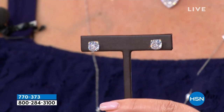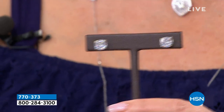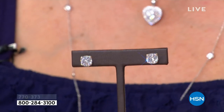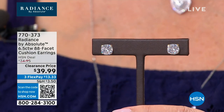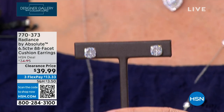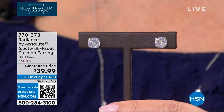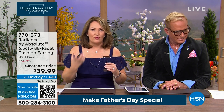They're in solid 14-karat gold, 88 facets, cushion shaped, and absolutely beautiful. Anyone else would charge hundreds of dollars even in simulated diamond. Our regular price was $75 — last call — they are now $39.99, three payments of $13.33 ladies. That is the best value ever on a stud, and I say that with confidence because it's 14-karat gold.